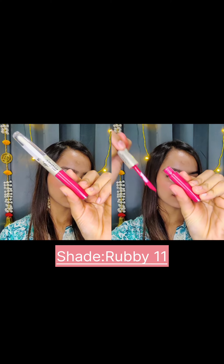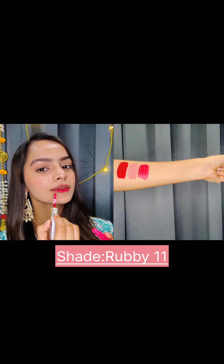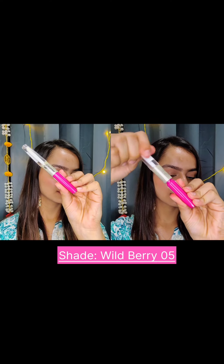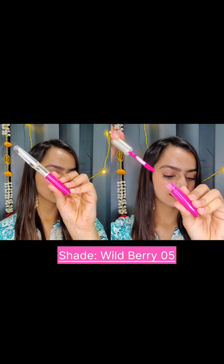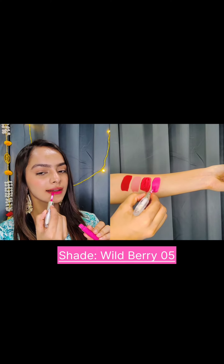Next up we have this pretty shade called Ruby 11. These lipsticks are smudge proof, waterproof, and long lasting. Let's move forward to this shade called Wild Berry 05 — it's a pretty cotton candy pink color that reminds you of Barbie.